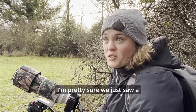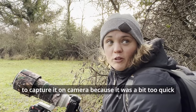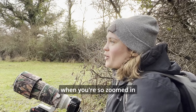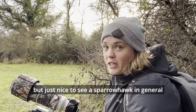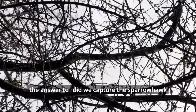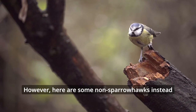I'm pretty sure we just saw a sparrowhawk fly right over us. I've got absolutely no idea if I managed to catch it on camera because it was a bit too quick. It's quite difficult to catch them when they're that far away when you're so zoomed in. We'll see when we got home if I managed to get it, but just nice to see a sparrowhawk in general. As you can see from this footage, the answer to did we capture the sparrowhawk on video was a resounding absolutely not. However, here are some non-sparrowhawks instead.